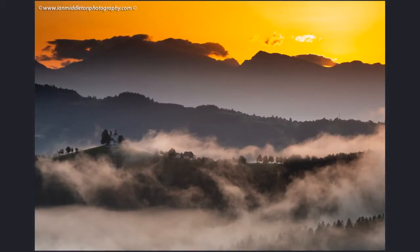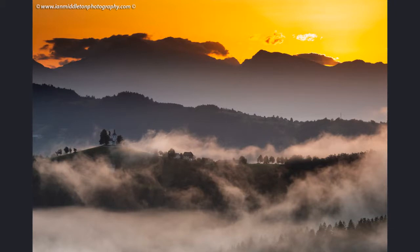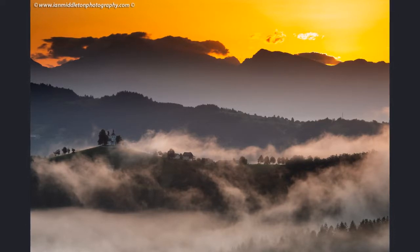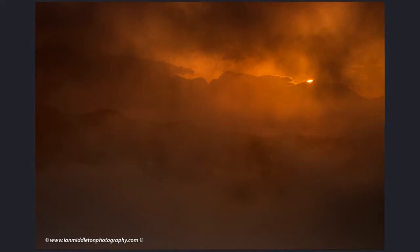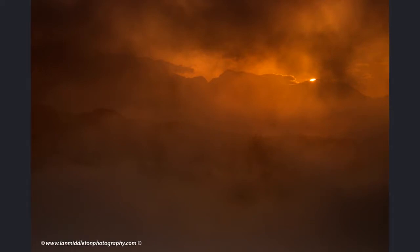Summer is a whole different story. Earlier in the year the sun is further south and rises off to the side, but in summer it rises over the mountain peaks as it moves north. On a morning in early June I was eagerly awaiting the sun to rise over the mountain peak, but right at that precise moment a thick bank of fog blew in and completely obscured the scene, so I had to quickly adapt, zoom in, and capture a different photo instead.